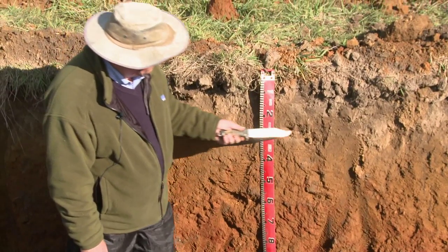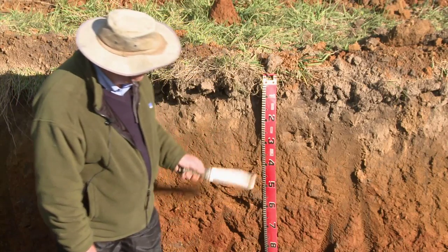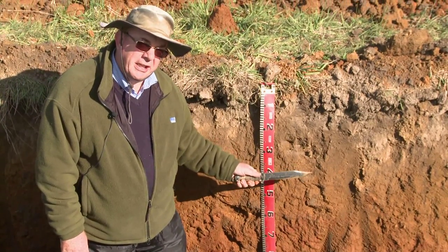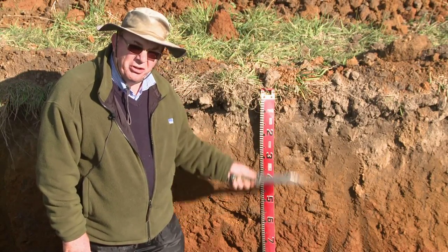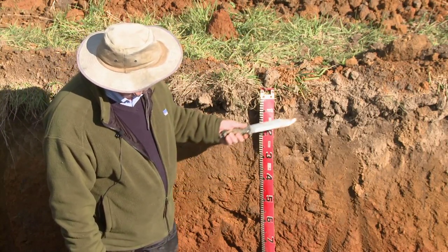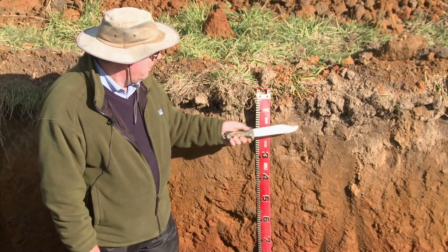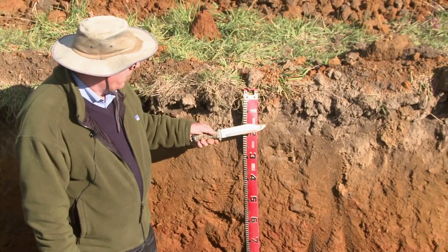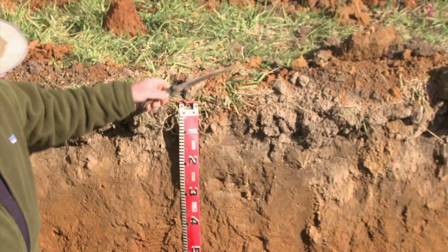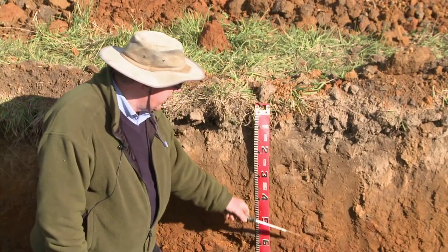We've also been looking at whether there is a little bit of structure, which is not obvious, but given that the redder colours are going through there, it implies that drainage is reasonable and that oxygen and other gases are moving up and down the profile. With the profile now in the sun, it has paled off a little bit, and we're wondering whether there is a little bit of bleaching going on at the junction between the organic-dominated topsoil and the mineral-dominated subsoil.